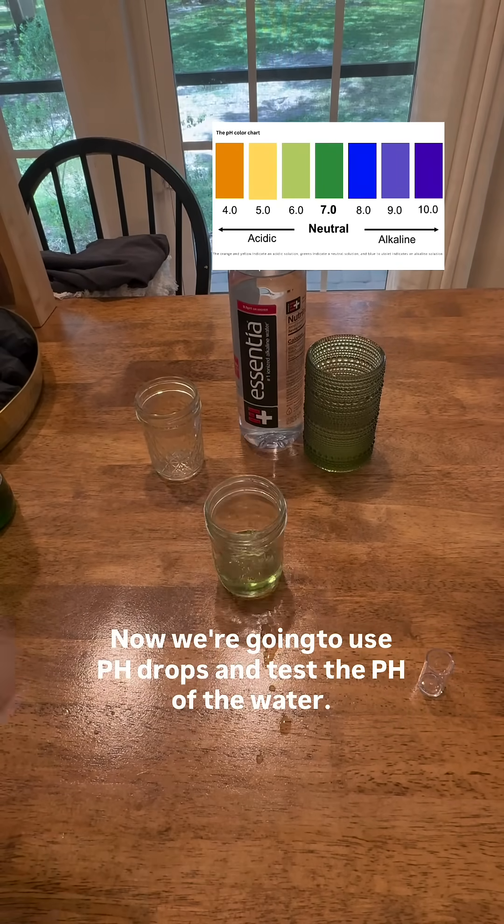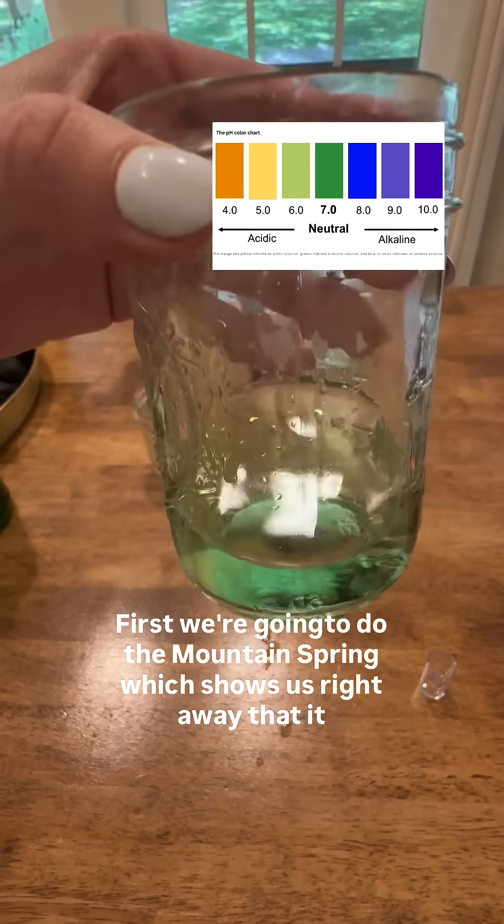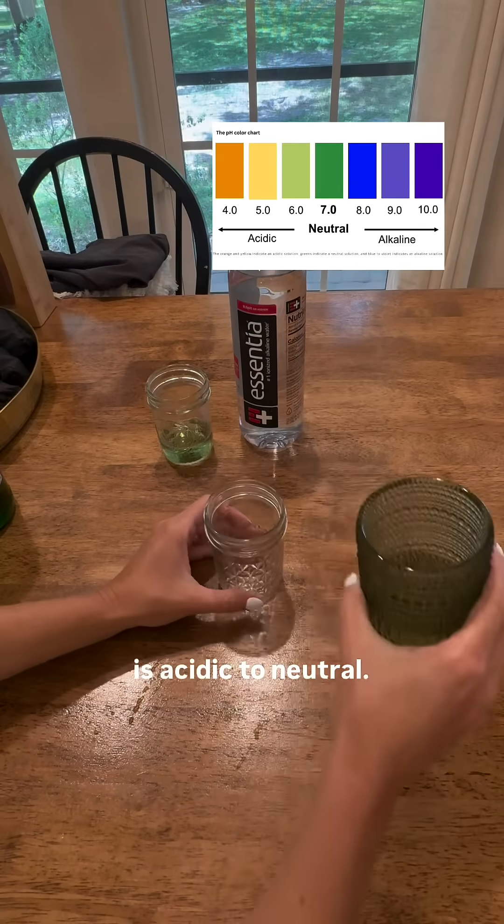Now we're going to use pH drops and test the pH of the water. First we're going to do the mountain spring, which shows us right away that it is acidic to neutral.